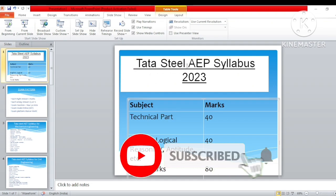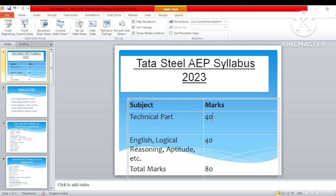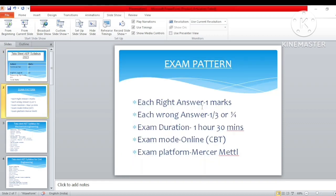So the first thing I will discuss is about the syllabus. There will be three sections: first is the technical part, which comprises 40 marks; and English, logical reasoning, aptitude, etc. — these are mixed questions of 40 marks. The total marks is 80 marks — 40 marks of technical and 40 marks of English and logical reasoning.